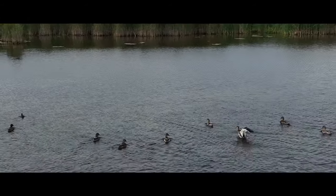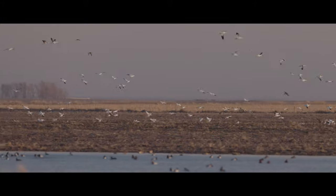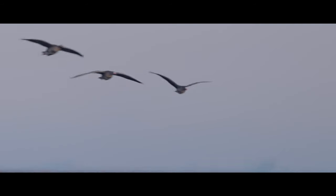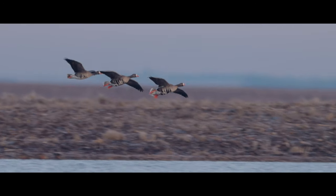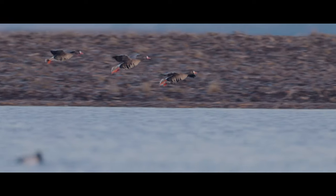More species of waterfowl — you get your gadwalls and blue-winged teal. You see huge concentrations of snow geese that are in this area for a long period of time. You just have a great mix of habitat that helps these birds on their incredible migration north in the spring.